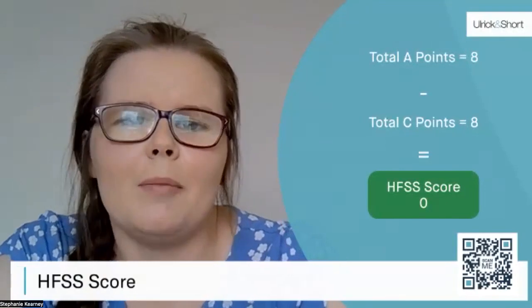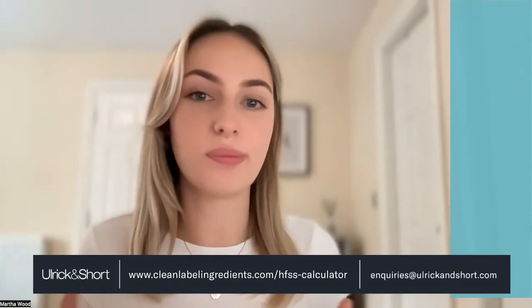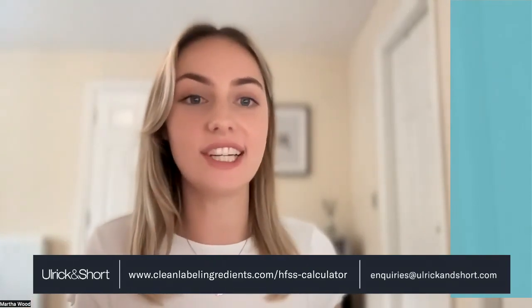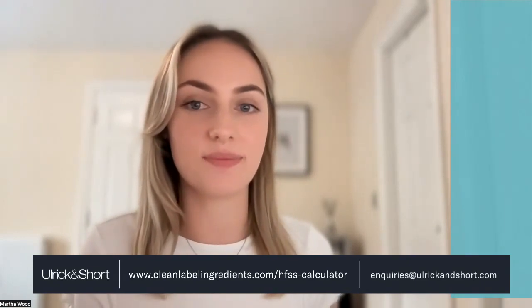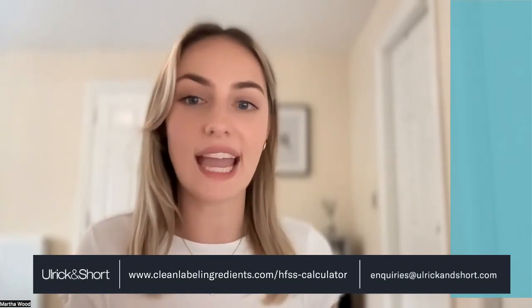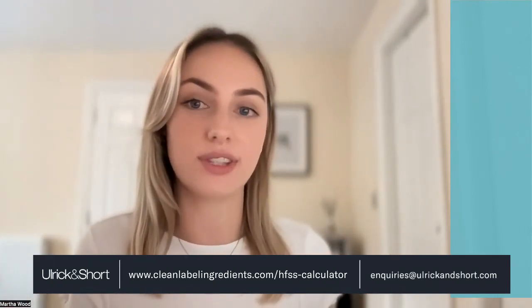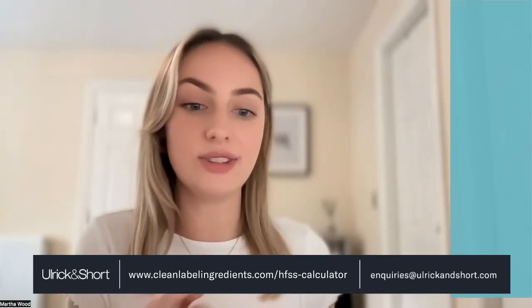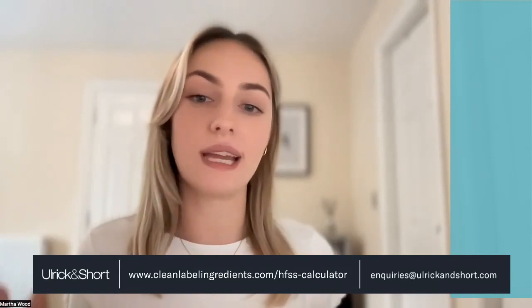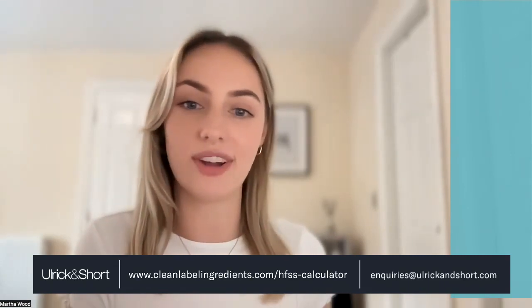Thank you for listening — I will now pass you back to Martha to finish up. Thank you Jess and Steph for providing us with those insights on the HFSS regulations and how to develop compliant breakfast products. We hope you've all found this short webinar useful. As Jess mentioned, we have a free HFSS score calculator on our website — feel free to use this when developing your products, there's a link to it here on screen. If you've got any questions or would like help developing breakfast concepts, feel free to get in touch using the enquiries email here on screen, or by popping any last questions in the Q&A box on Zoom. Thank you all for joining us today — we hope to see you on our next webinar.